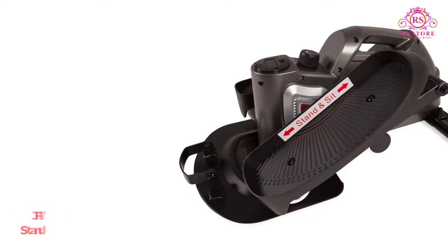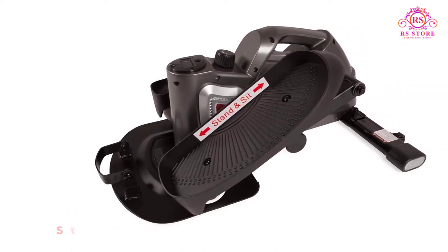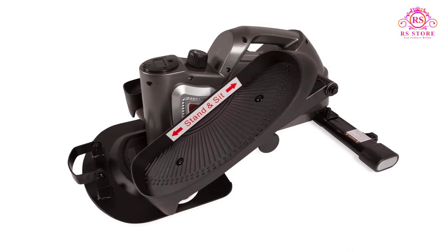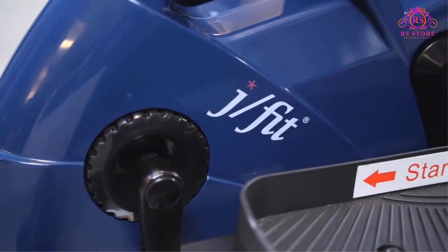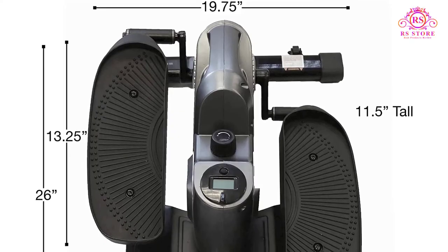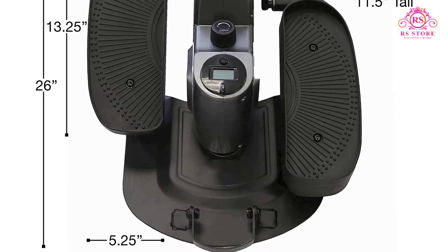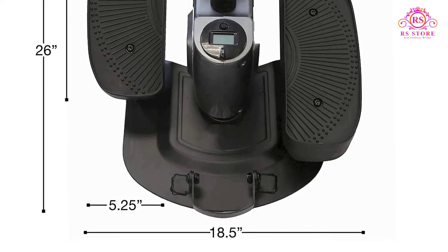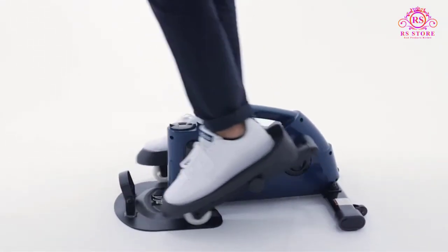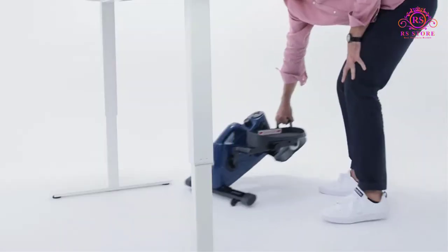Number 3: JFIT Under Desk and Stand-Up Mini Elliptical. This next one is quite different from the other mini steppers on this list. It is more of an elliptical machine than a mini stepper, though it still qualifies. It can be used while sitting down at a desk, making it ideal for people who work in offices or from a computer at home. This product works best while you are standing up, as sitting and exercising while you work is not all that it is cracked up to be. As a standing mini stepper, the JFIT Under Desk and Stand-Up Mini Elliptical is very good. It is durable, aesthetically pleasing, super quiet, and has adjustable difficulty.